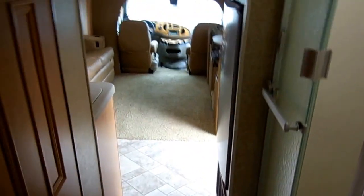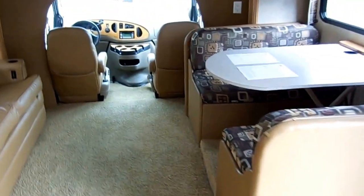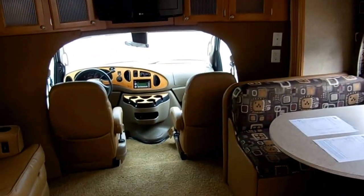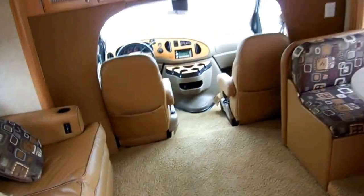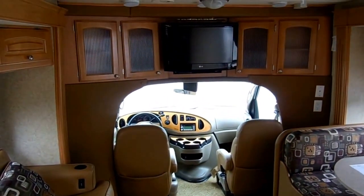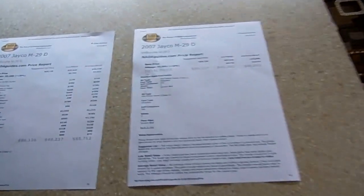It sleeps up to six people, and I've got it at a bargain price. The closest one in price I could find online had over twice the mileage this one does and was $6,000 more. We're asking $39,900 firm for this RV — that is the price. I can't take any less. If you offer me $39,800, I cannot take it. $39,900 is the price. I've got two book values printed out right here to show you what kind of deal it is. NADA base book adjusted for the 35,000 miles on this 2007 Jayco 29D — almost $90,000 new.